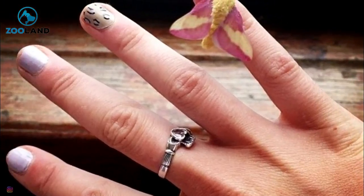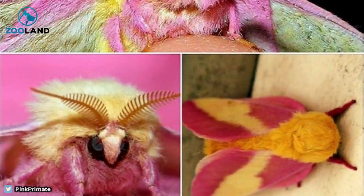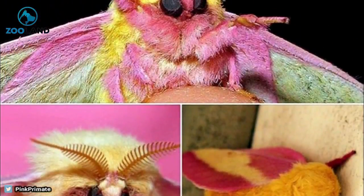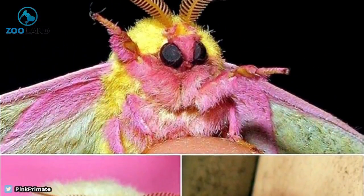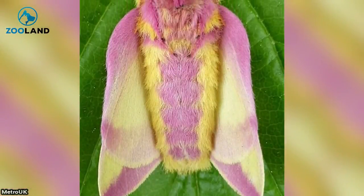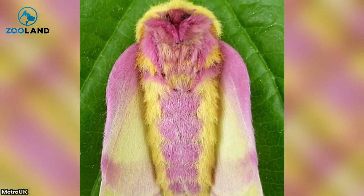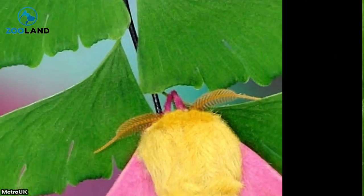They live a lonely existence, as they're very solitary when it comes to getting around. They can be incredibly hard to spot, even with those wonderful colors, as they only come out during the first early hours of the evening in order to feed. This is a good thing, too, as their bright colors probably make them very attractive to hungry birds.